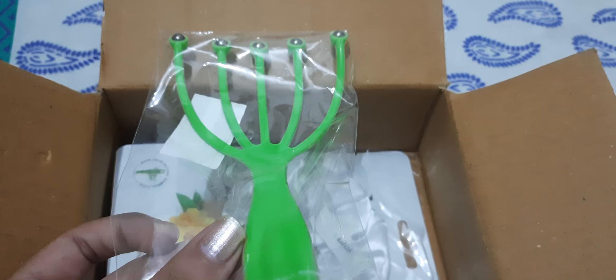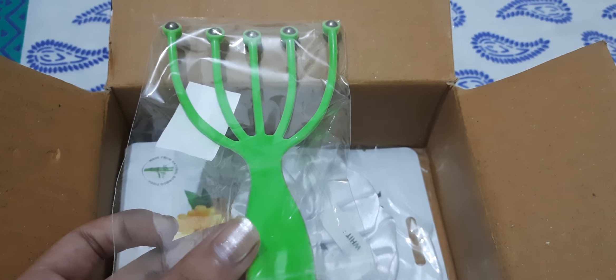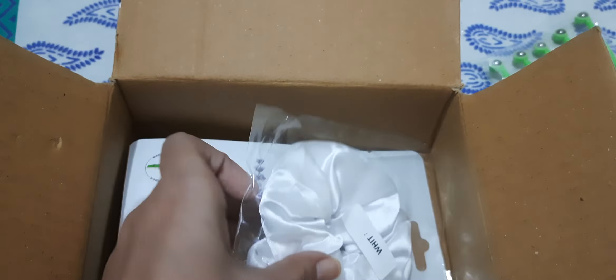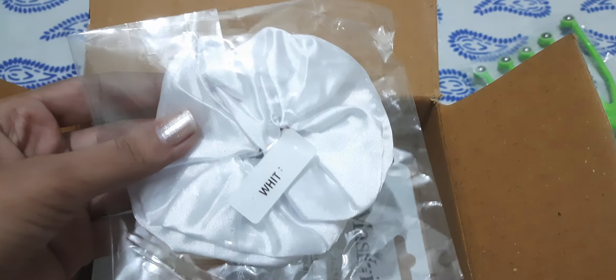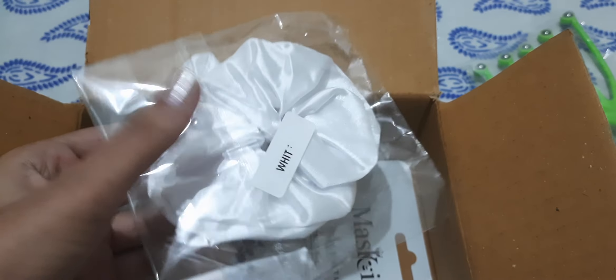Do comment me if I bought this for two trial points — if that was a good choice or if I should have bought something else. Next product is this — it is a white colored scrunchie. I wanted to try this white one.